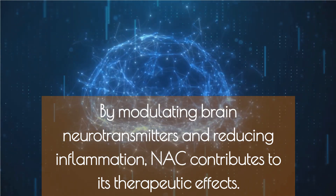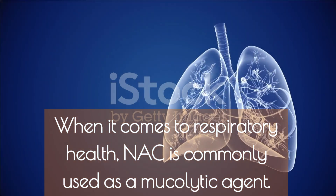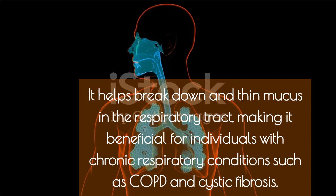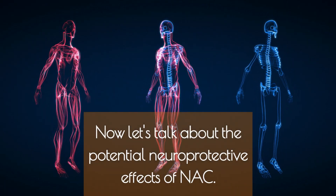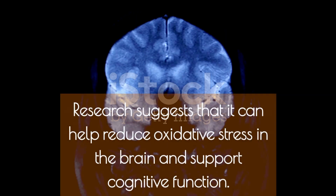When it comes to respiratory health, NAC is commonly used as a mucolytic agent. It helps break down and thin mucus in the respiratory tract, making it beneficial for individuals with chronic respiratory conditions such as COPD and cystic fibrosis.